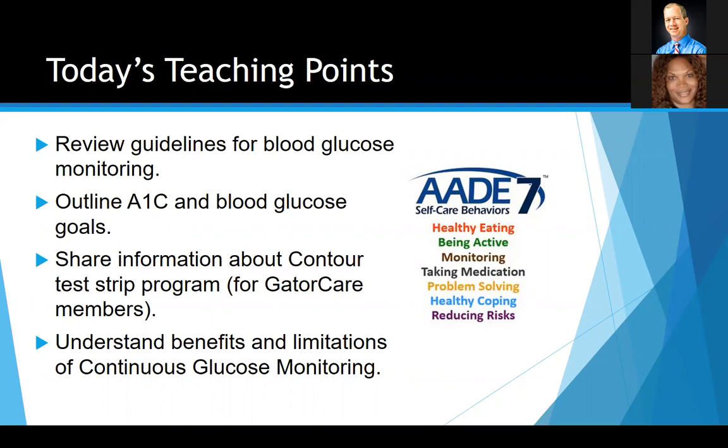If you're on the GatorCare insurance plan, we have some benefits in terms of helping minimize out-of-pocket costs for diabetes self-care. We'll also talk about some of the newer technologies with blood glucose monitoring, which includes continuous glucose monitoring. It's been around a while, but we're seeing it become more prevalent. You may have seen commercials for Dexcom, Freestyle Libre, and the Medtronic sensor. I'll give a brief overview of what it's all about and how to get more information by talking with your physician.